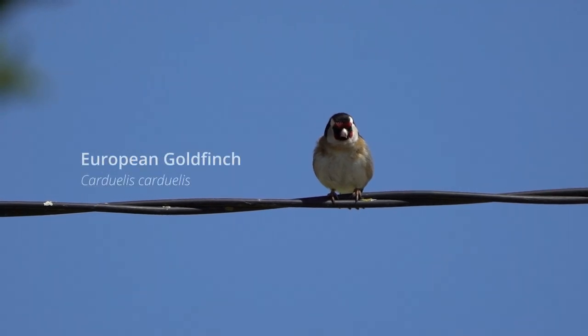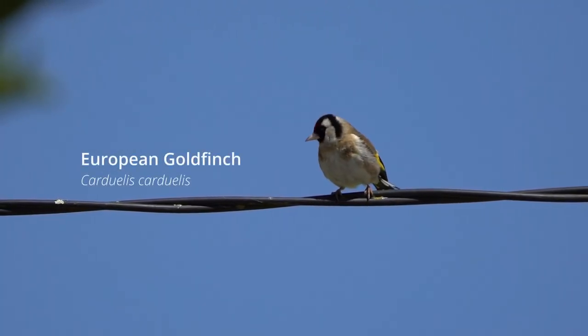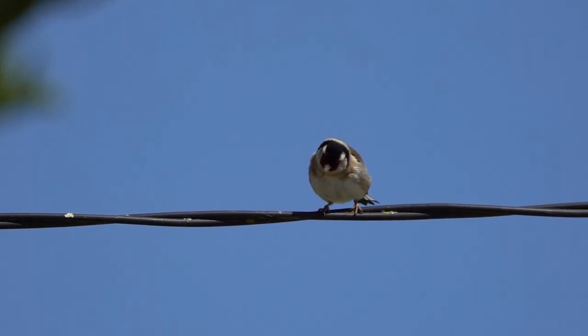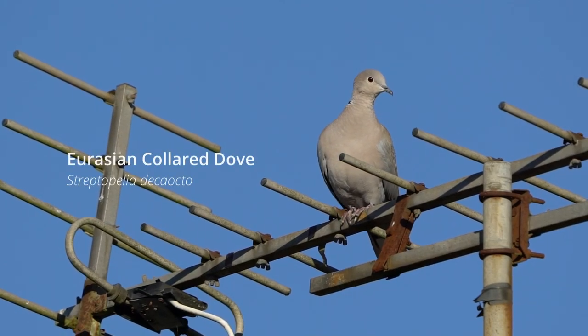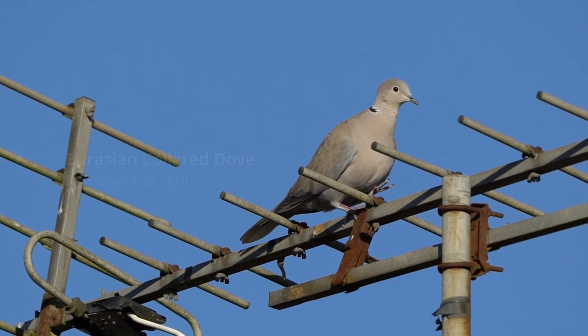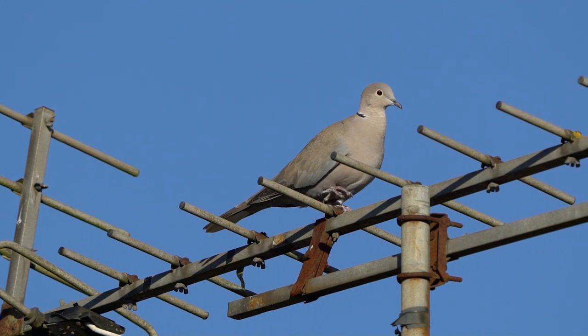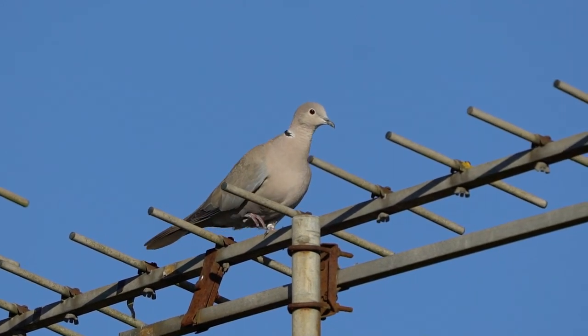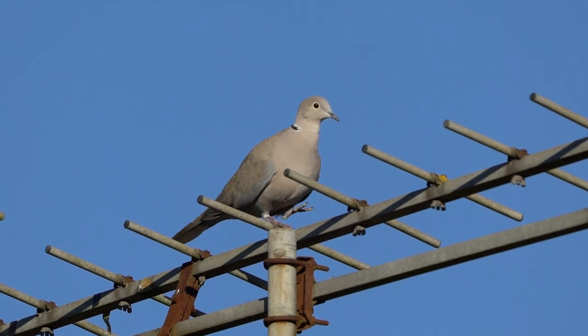I still do not understand why they call this beautiful bird a goldfinch, but I do love their colors. The collared dove — they are often seen close to human habitats where they feed. They are a gregarious species and can usually be seen in large flocks, especially on the farmlands.